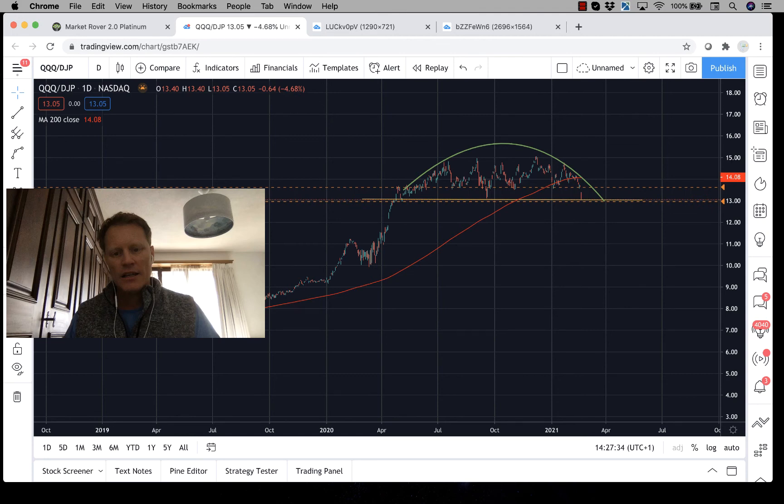I think one of the greatest trades out there setting up right here right now as we're talking in late February 2021 is going to be basically underweight NASDAQ 100 versus long inflation hedges such as commodities. I don't expect that to be a short-term trade for the next week or month — I expect this to be a theme that's going to play out over the course of probably multiple years.